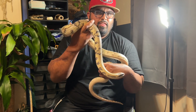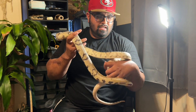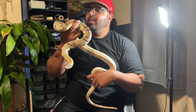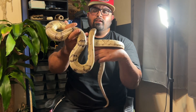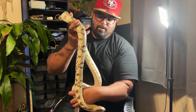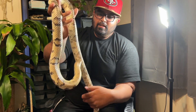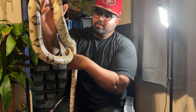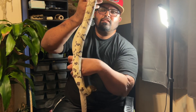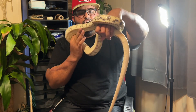You can tell — I had the retic out earlier and the retic musked a little bit, so I think that's what this snake is smelling in the air. I'm not trying to keep it out too long or stress it out too much. But yeah, that's the Hydrodynastes gigas — the false water cobra.